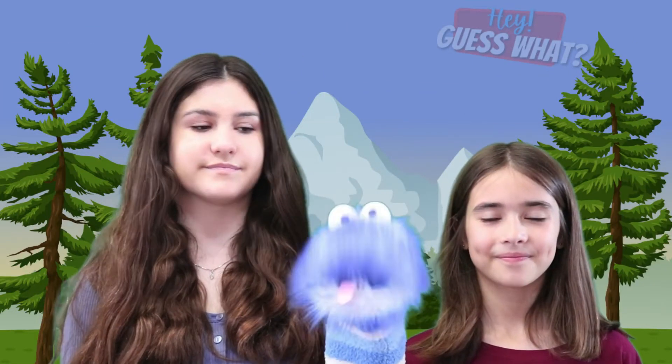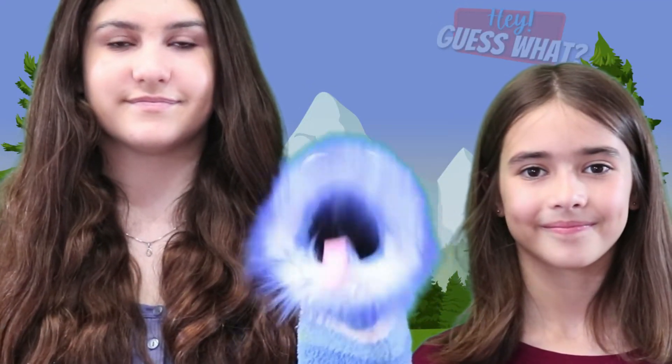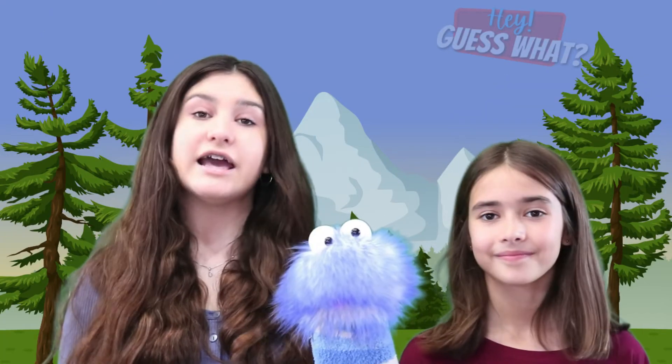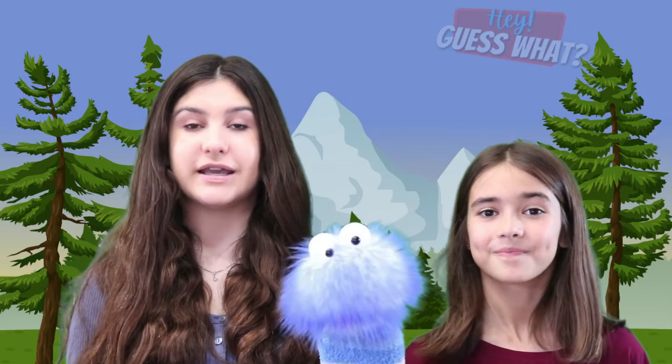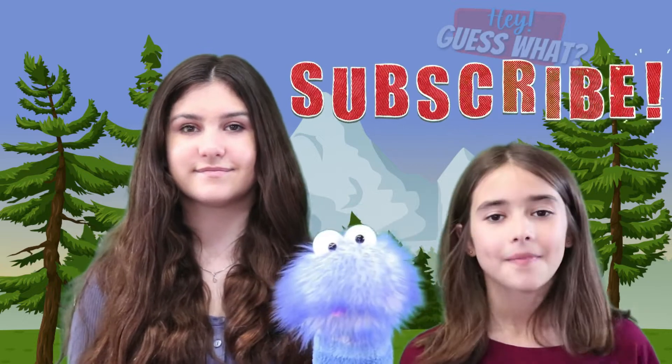Now we all know a little bit more about animal adaptations. Thanks for watching, and don't forget to smash that thumbs up button — it really helps out our channel. Make sure you subscribe. Bye!